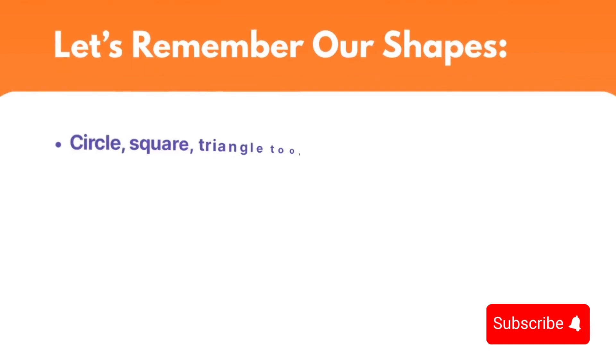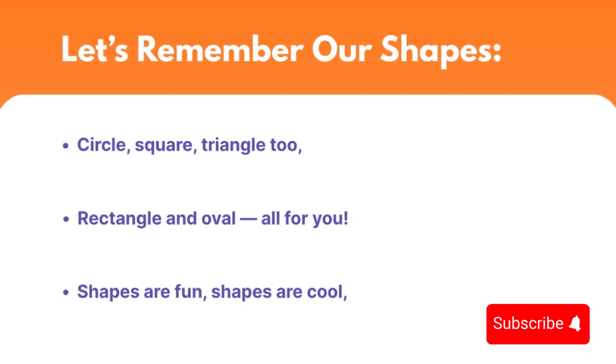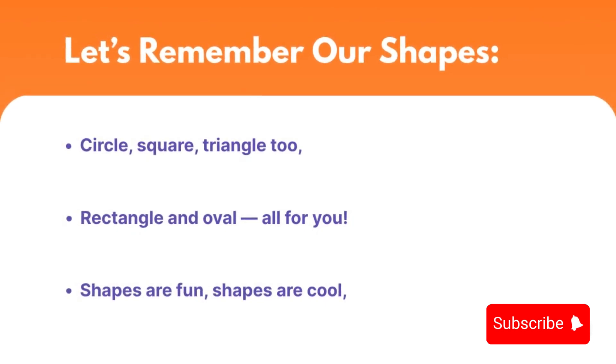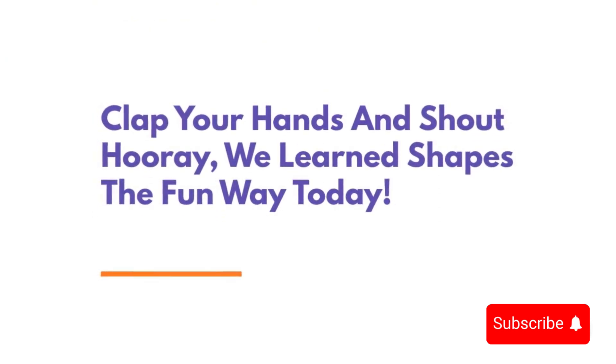Let's remember our shapes: circle, square, triangle too. Rectangle and oval, all for you. Shapes are fun, shapes are cool. Clap your hands and shout hooray — we learned shapes the fun way today.